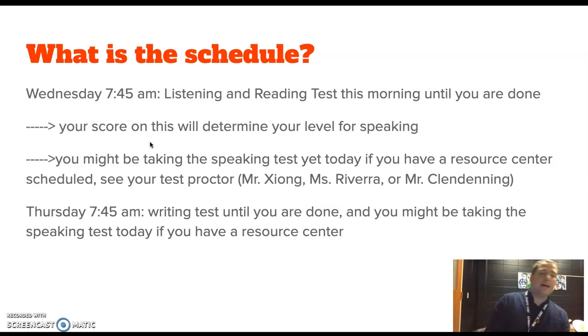What is the schedule? Today you start at 7:45 and you're going to do the listening and reading test until they're done. Throughout the day, if you have resource today, you will also take your speaking test today. If you do not have resource today, then you won't be taking your speaking test today — tomorrow. Otherwise, 7:45 AM you're back again. You're going to get some sleep tonight, make sure you get some breakfast tomorrow, and you're going to take your writing test until you're done — might take about an hour. Throughout the day tomorrow, if you have resource, that's when you will do the speaking test if you haven't already. See your proctor if you're not sure when to take your speaking test. Basically: listening and reading test this morning, writing test tomorrow morning, and speaking test whenever you have resource. You will miss probably second hour today, maybe some of fourth, and you might miss all of first tomorrow, at least some.